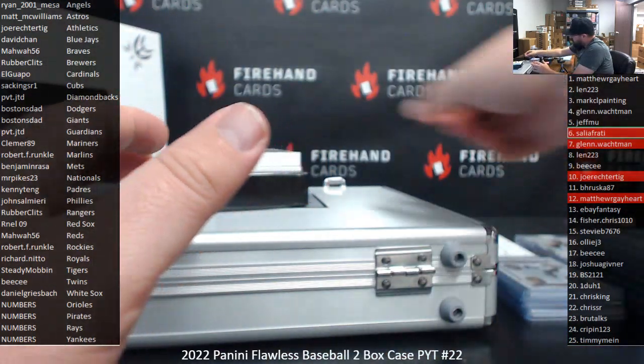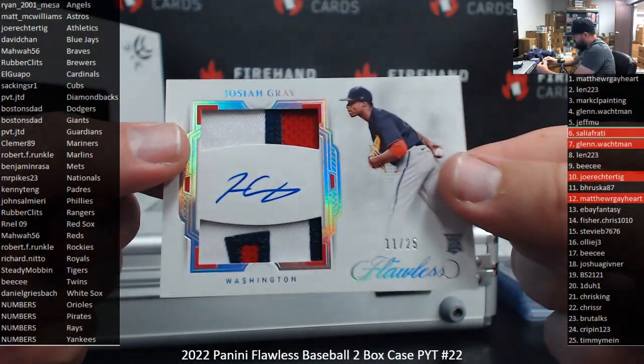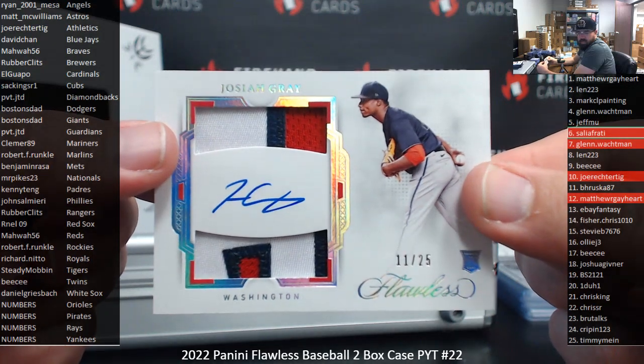Next up is a Dual Patch Rookie Auto number 25 featuring Josiah Gray, Nationals. Belonging to M.R. Pikes, 23.